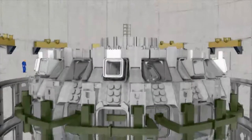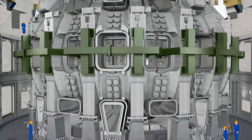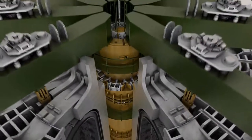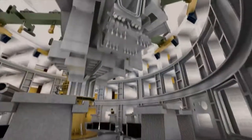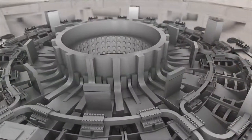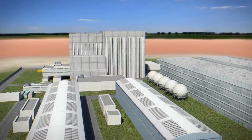ITER will be the world's largest experimental facility to demonstrate the scientific and technical feasibility of fusion power. 30 meters in diameter and nearly as many in height, the ITER tokamak will house a large number of subsystems and components. The size and weight of the major components, the tiny tolerances for the assembly of major systems, the diversity of manufacturers, the tight schedule — all of these elements combine to make ITER an engineering and logistics challenge of enormous proportions.